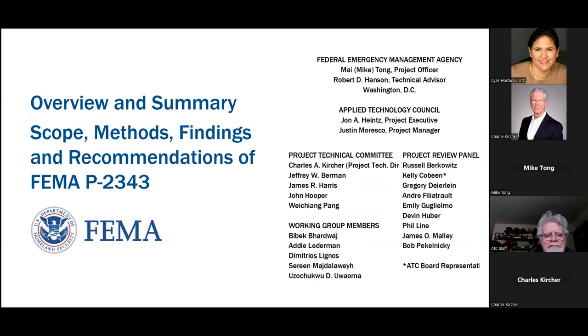Mike alluded to the project team. Mike and Bob are the FEMA reps and project sponsors of Applied Technology Council. Special thanks to Justin Maresco for being the project manager. We have an excellent team in terms of the project technical committee, the project review panel, and the working group members — all the folks that actually did many, many analyses that make this all possible.